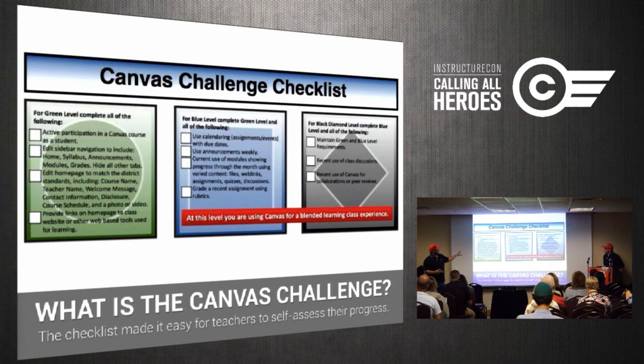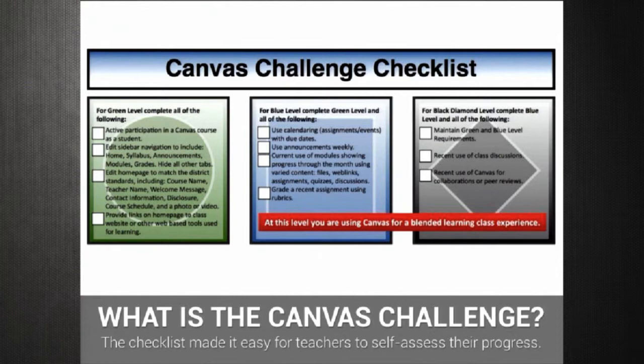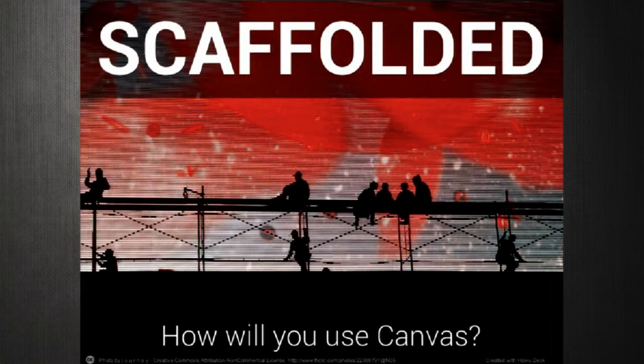At the different levels teachers have tasks to check off. What's important to communicate is that this isn't a tiered level of expertise with Canvas. Some of our teachers — I would say most of our teachers — when they work with Canvas they're going to live at a blue level, and we're all okay with that. They're sharing assignments, engaging students. What it is for us is a scaffolded experience so that teachers can select the things that really work for them and move on at a pace and pedagogy that works for them.